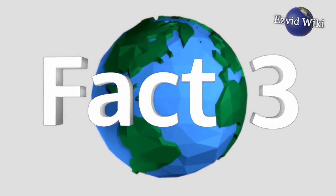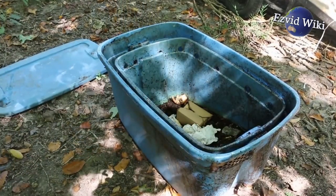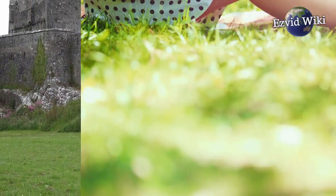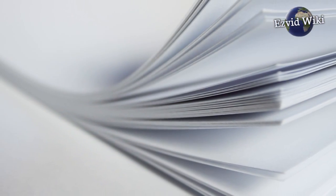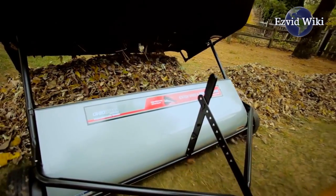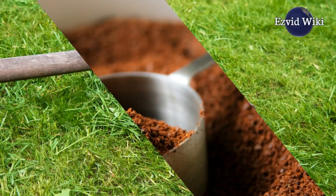Fact number three: efficient and productive composting requires a mixture with a precise balance. This is ideally about 25 parts carbon to one part nitrogen. Carbon comes from materials such as straw, natural sawdust, paper, and dried deciduous leaves. Good sources of nitrogen include things like vegetable and fruit scraps, coffee grounds, and green grass clippings.